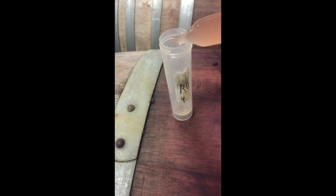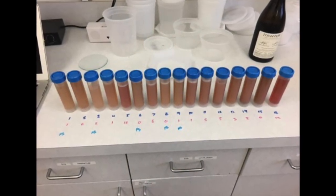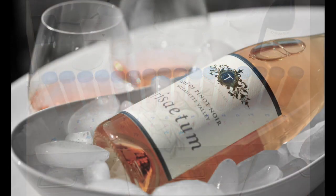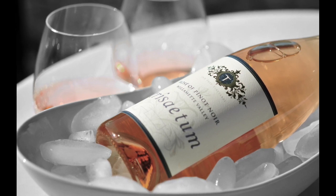Once a fermentation is complete, we'll rack the wine out of that barrel and then go back into barrel so it can age on its fine lees for the next six months. Blending occurs in the cold cellars of February, but always with an eye towards enjoying these vibrant and flavorful Rosés in the beauty of the coming spring and summer.